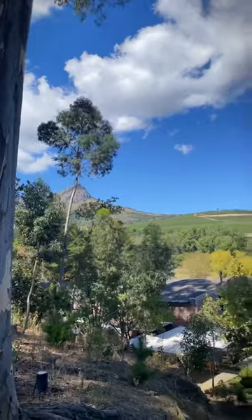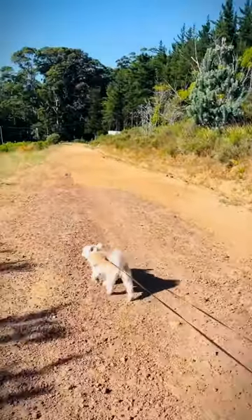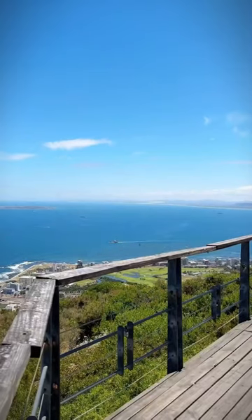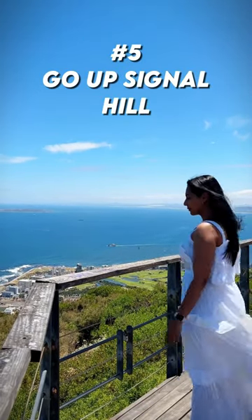Number four: try going on a hike. Cape Town has some of the most beautiful hiking trails. Whether you love the outdoors or not, you can opt for a short or long hike to soak up the mountain and ocean views.